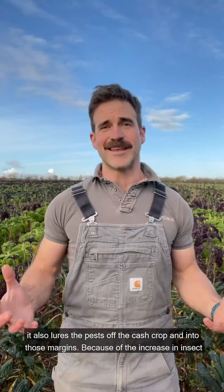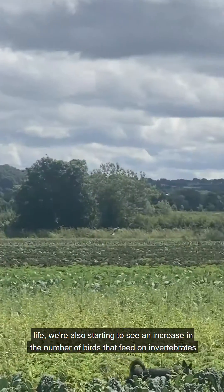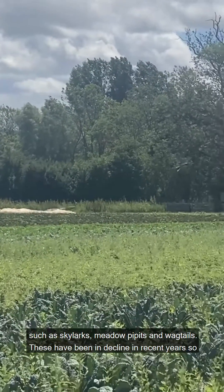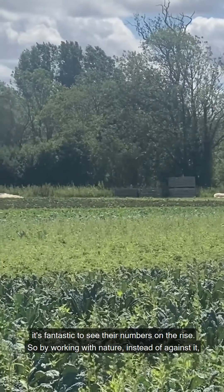Because of the increase in insect life, we're also starting to see an increase in the number of birds that feed on invertebrates, such as skylarks, meadow pipits, and wagtails. These have been in decline in recent years, so it's fantastic to see their numbers on the rise.